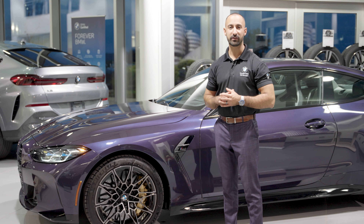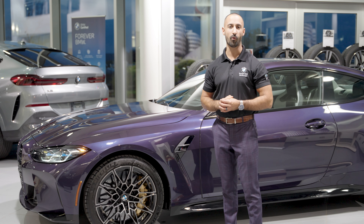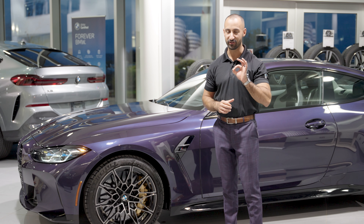The carbon ceramic brakes are certainly an upgrade, but for all those track goers out there it's definitely something that you're going to want — ultimate performance and zero brake fade.